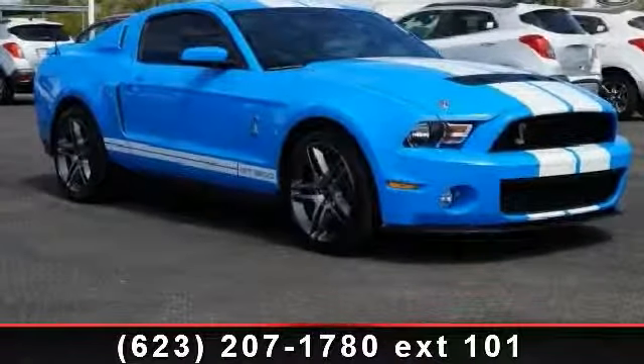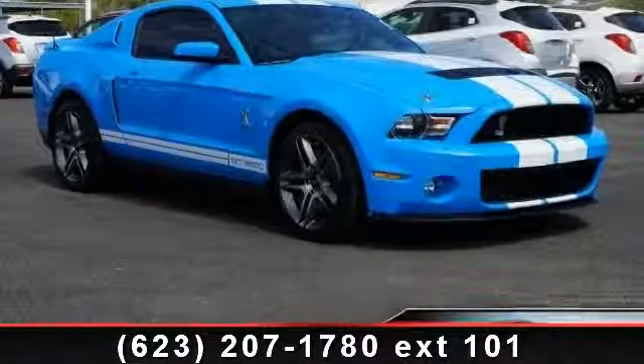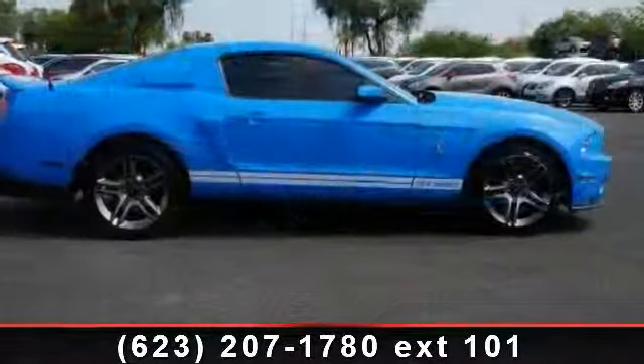Arrive in style with this 2010 Ford Mustang GT500. This may be the set of wheels you've been looking for.